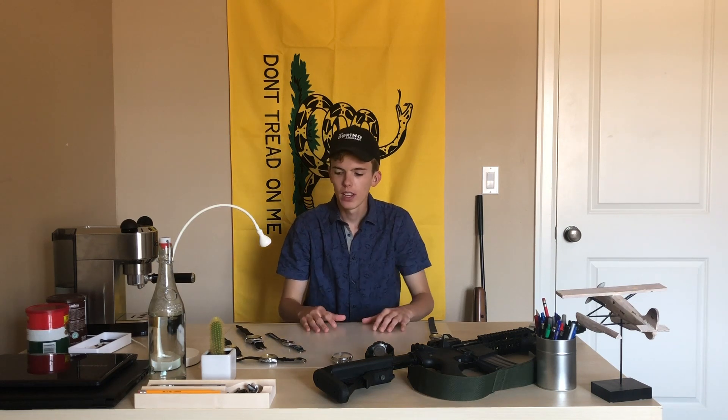Hey guys and welcome back to the Young Watchery. In today's video I'm going to be doing a state of the collection video. I had a couple comments asking me to do that, and someone wrote me an email asking me to do a collection video. So here we are.